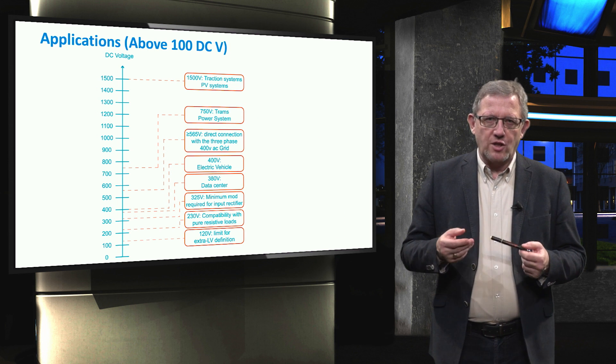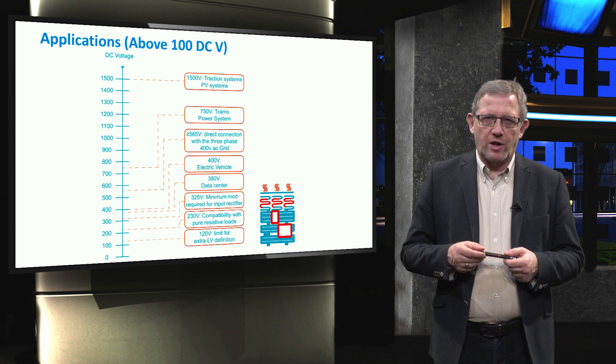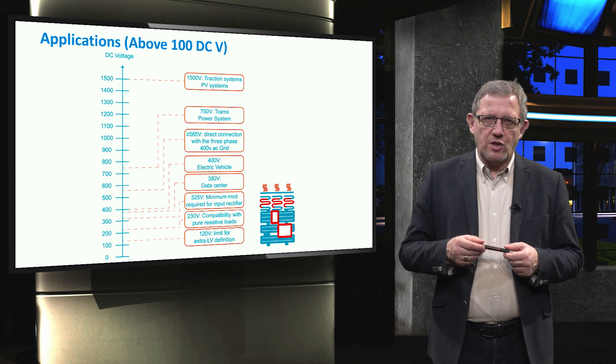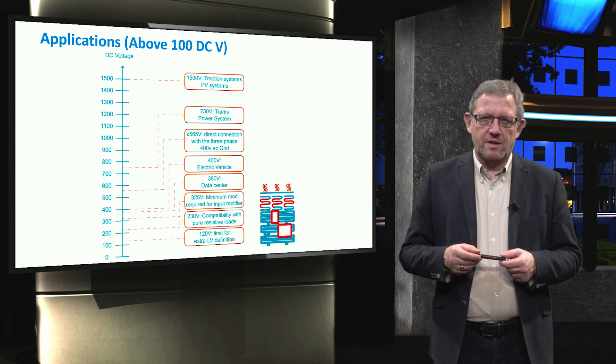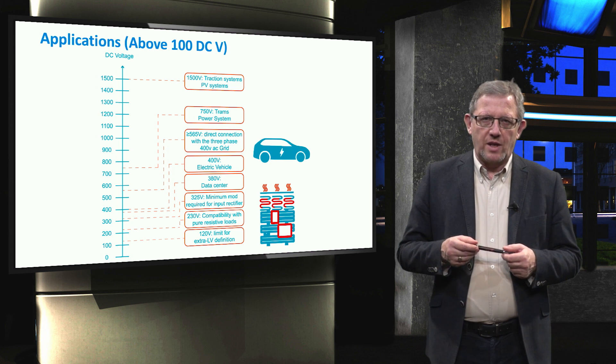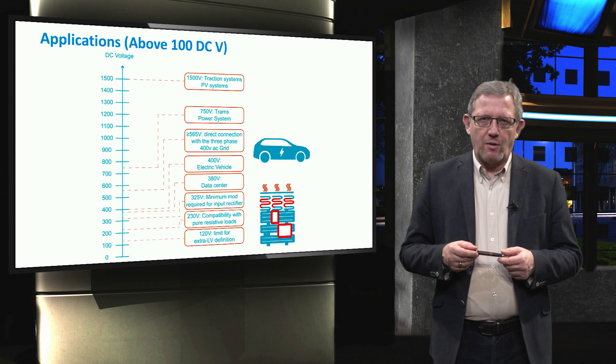There are also a good range of applications for DC voltages above 100V. 120V is for example considered as a limit for the definition of extra low voltage. 230V is used for compatibility with pure resistive and thermal loads. Note that the minimum modulation voltage for DC input of a rectifier is 325V. As mentioned before, 380V is considered for DC data centres. And 400V is a selected DC voltage inside an electric vehicle. In order to directly connect with the 3-phase AC grid at low voltage level, 565V is considered. For the power systems of trams, 750V is employed. Note that for high power DC applications, it is preferred to select a high DC voltage in order to reduce the power losses, though some applications are further restricted due to safety concerns.